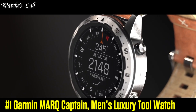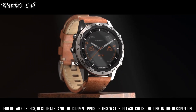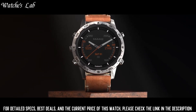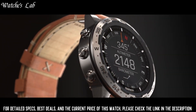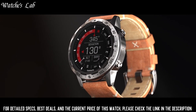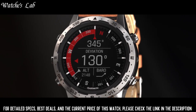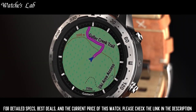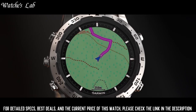Number 1: Garmin Mark Captain Men's Luxury Tool Watch — a high-end GPS watch designed for use in a variety of outdoor and tactical situations. The watch features a round case, a digital display, and a durable stainless steel bracelet. It is equipped with a GPS receiver to track your location and movements, as well as a night vision goggle compatible display, a stealth mode, and a jump master function. Water resistant to 100m with a long battery life, making it suitable for extended deployments or outdoor adventures.